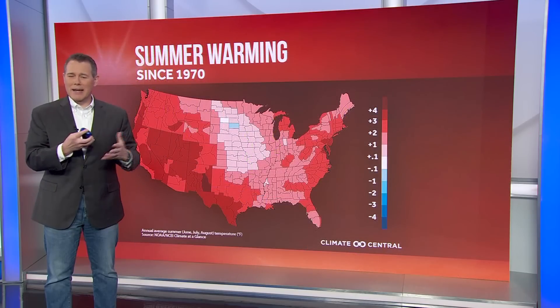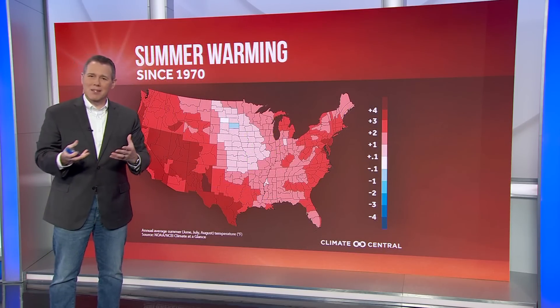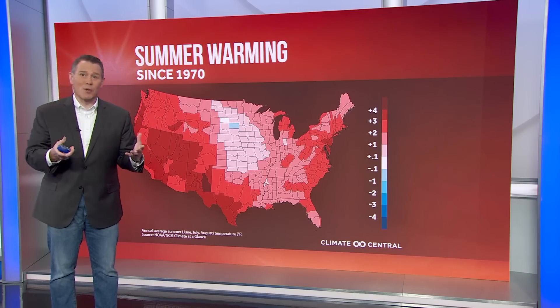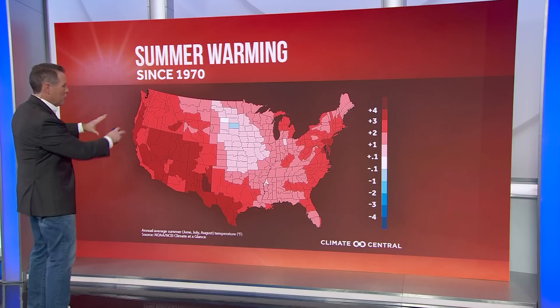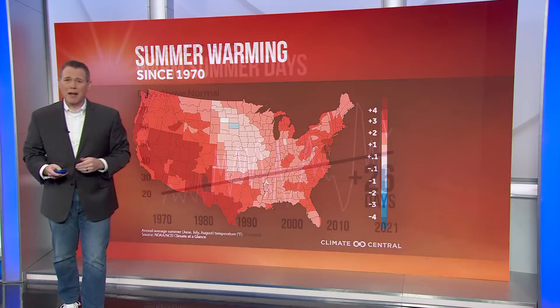When we look at the impact of this, let's keep in mind that heat waves have always happened, but they're getting hotter and hotter. Summertime temperatures — and even though we're in September, meteorological autumn, it is still technically summertime — summer has been getting warmer across almost the entire country, but especially in the western United States, including in the Bay Area.